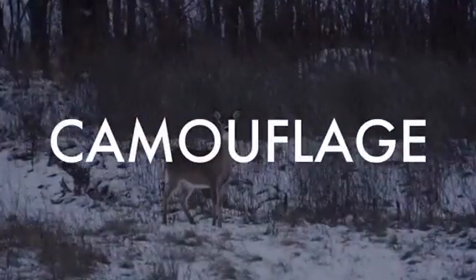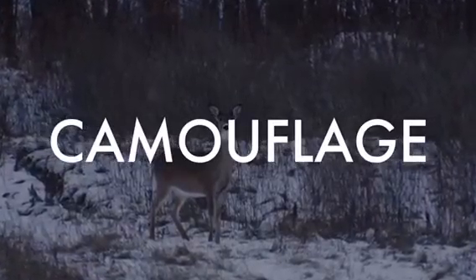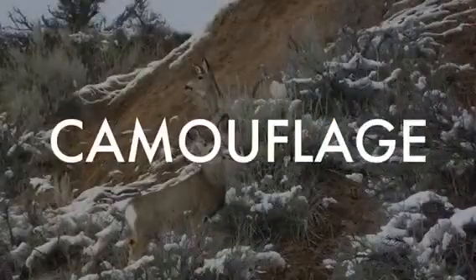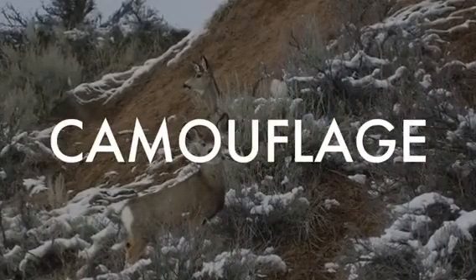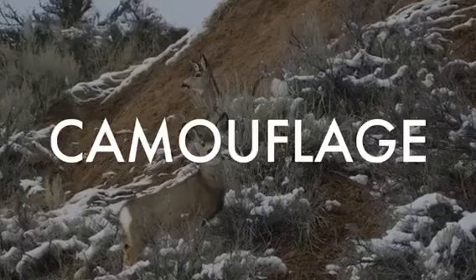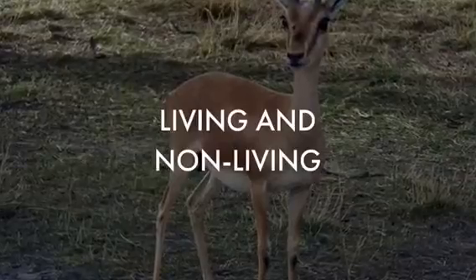White-tailed deer use their coats of fur to camouflage. In fall, their coats are brown to match the environment. Their spotted coats are crucial to camouflage, and fawns stay motionless so they are hard to be seen by predators. White-tailed deer are a living organism.